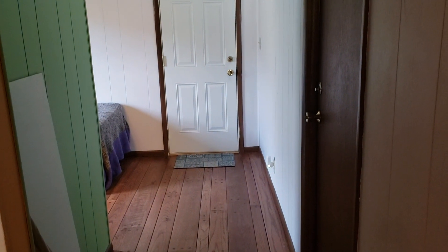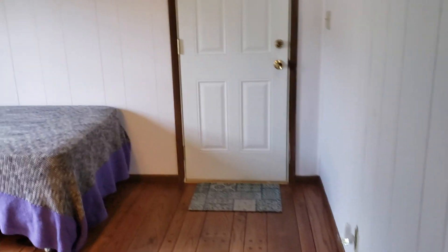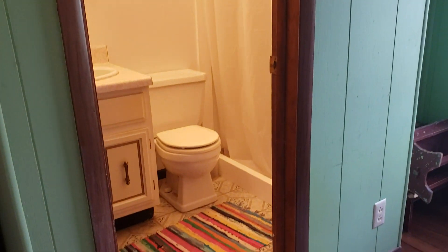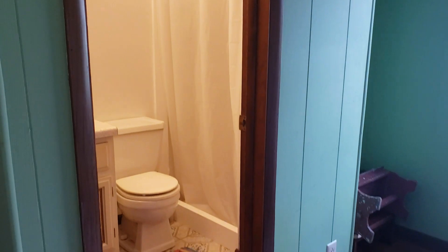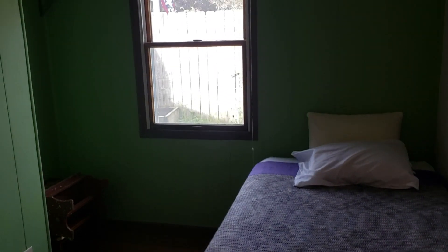Bedroom 3. The fourth bedroom could also be an office, or if someone has a little business or needs a studio — it does have an exterior entrance. It has a closet and its own full attached bath. So it does offer a lot of flexibility for someone who maybe wants a renter, or just has a need for this space with a separate entrance.